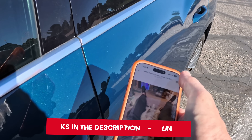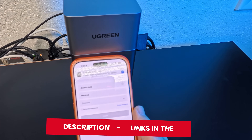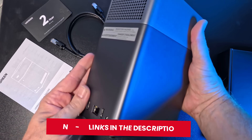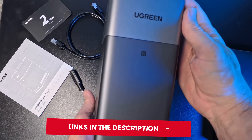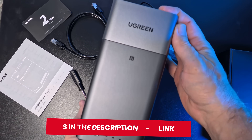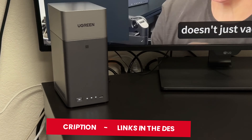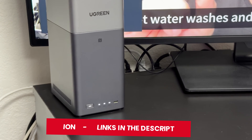It's powerful, secure, and genuinely easy to use — no monthly fees, no limits, no compromise. Check the links for the best price on the UGreen NAS DH2300. They've actually released their Black Friday prices early, so you can get those steep discounts right now without waiting.